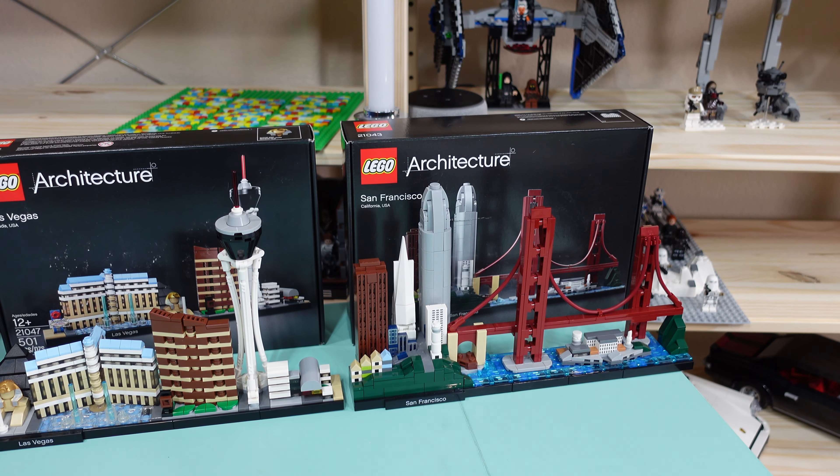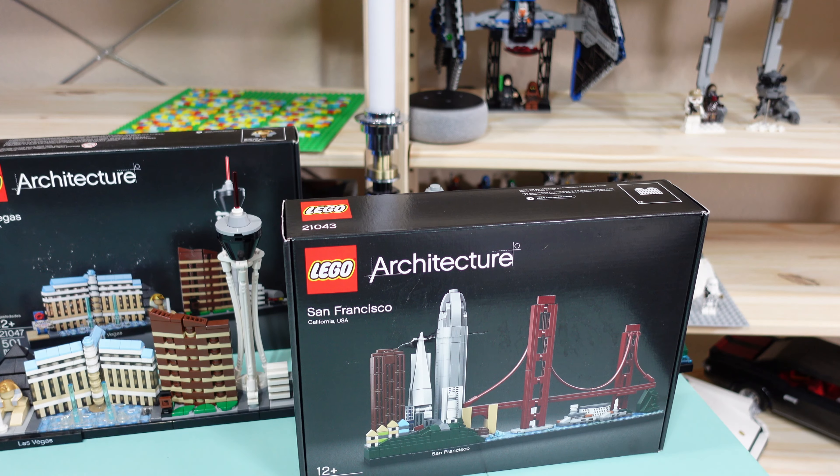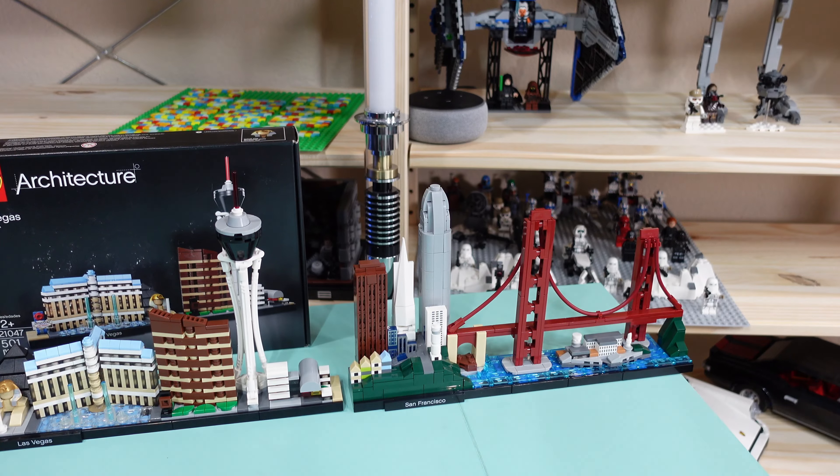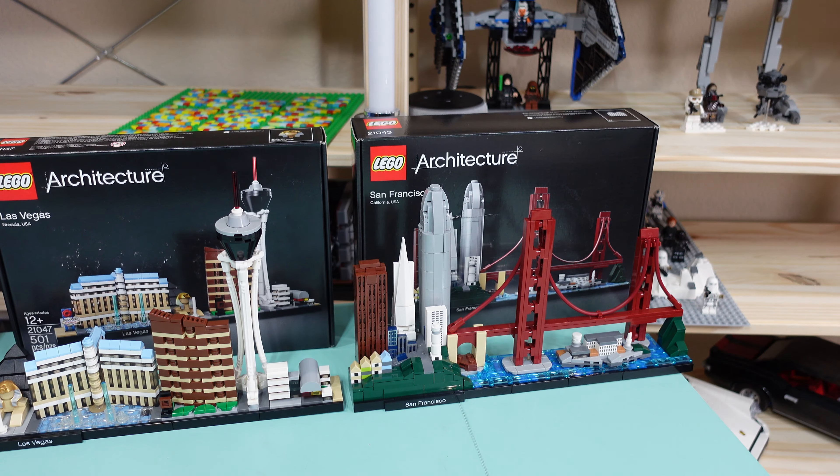Starting off, we have the Lego Architecture San Francisco, California. This is a 12-and-older set, set number 21043, coming in at 565 pieces. Really quick, before we get too much into it — the Architecture Series is a series that my mom is doing. This is not my collection, this is my mom's collection. I'm just the builder, so when it comes to prices, I don't know what she paid or what she's thinking. All I know is this is what she likes and what she wants. Keep that in mind. San Francisco ran from January 2019 and retired in December 2021.